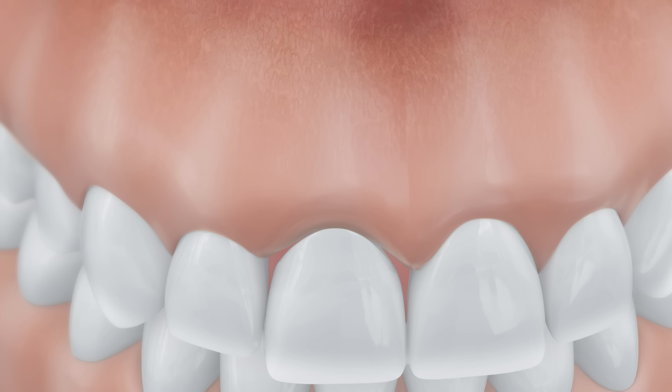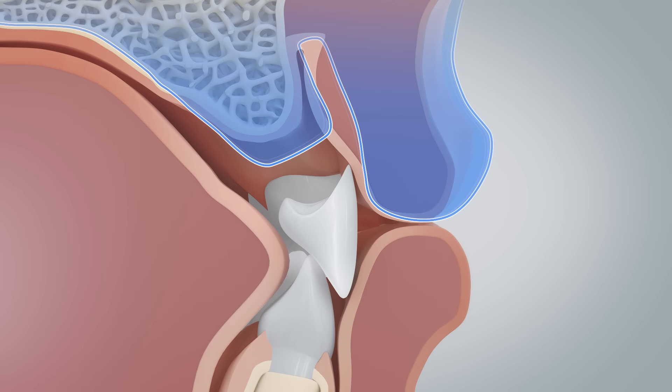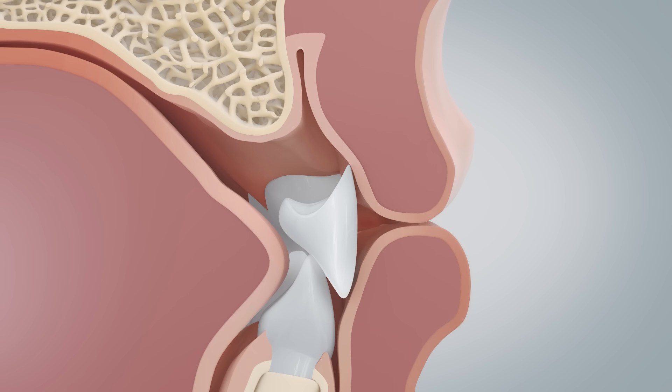This also has an effect on the gums — they reduce as well. As a result, the important support function of the tooth-jaw system is affected and out of balance.